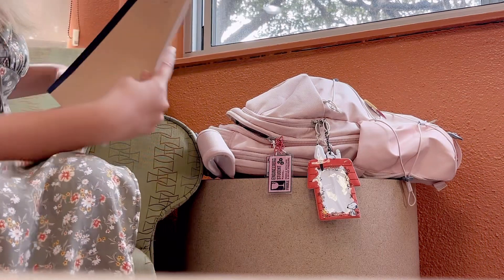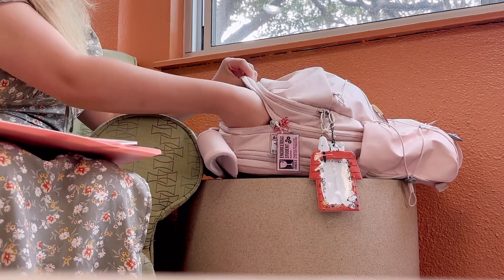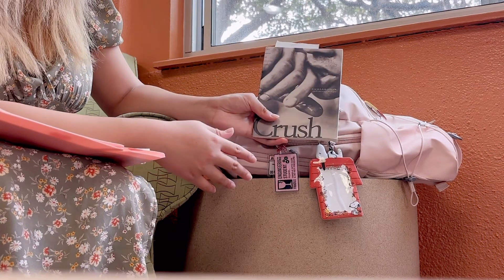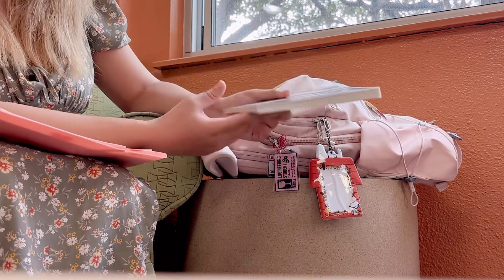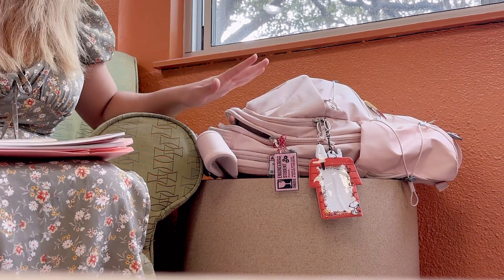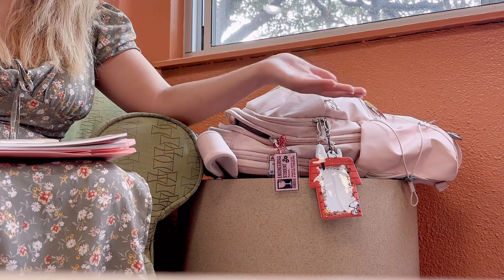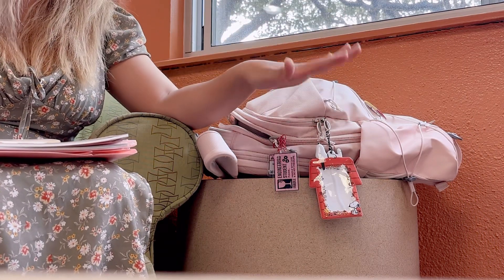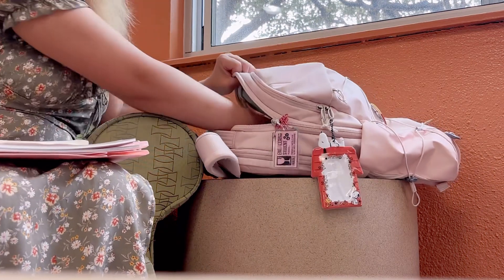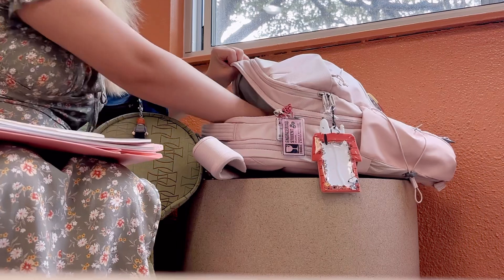I take most of my notes digitally now except for math — that's the one thing I just cannot do digitally. I actually like the way I take notes and might make a video on it, but I feel like what I do wouldn't really work for a lot of people. I also have the book 'Crush' by Richard Siken — just for when I get bored. I like getting things done as soon as possible so I use time between classes for assignments, and when I have nothing to do I read this instead of doom scrolling.